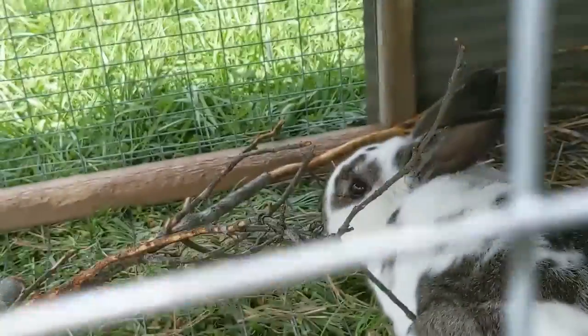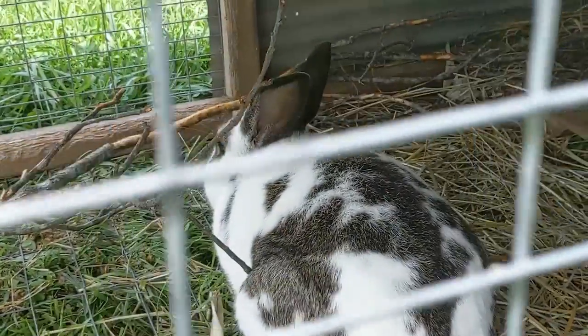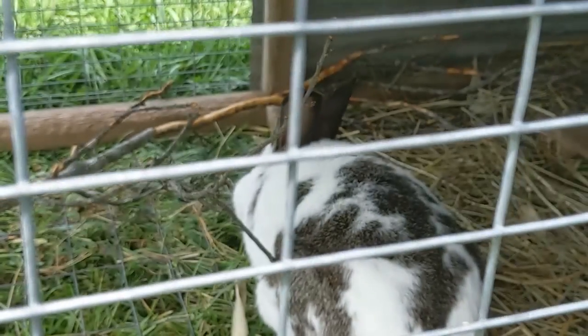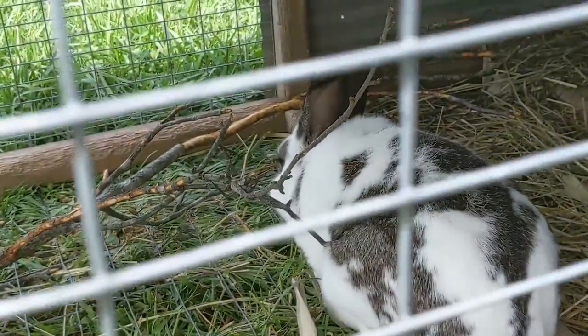Here is Panda — he's one of our buck rabbits. He is a good rabbit. He loves being pet and loves having attention. If you stick your finger through, he will just rub his scent all over you. He's super sweet and we love him.